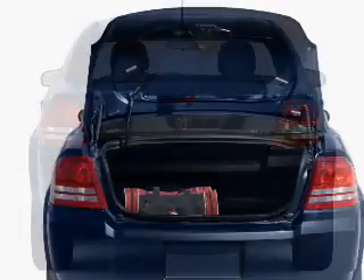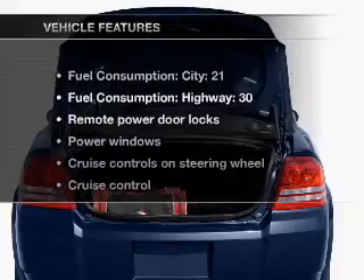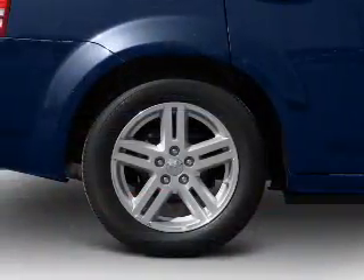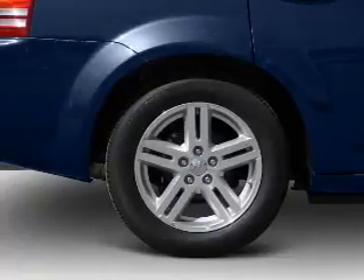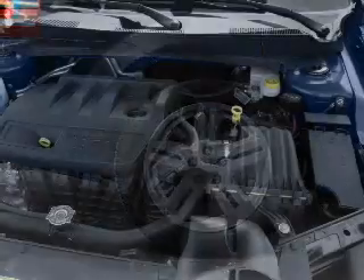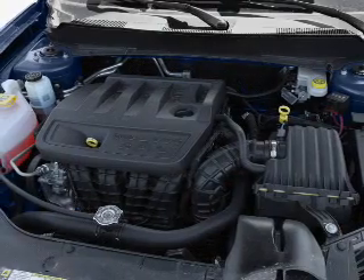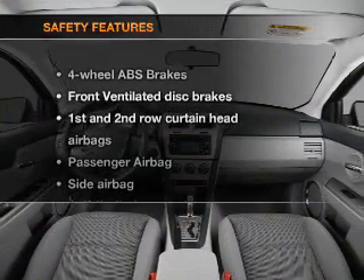you will appreciate the safety feature of anti-lock brakes. Plus, enjoy these notable features that are included in this vehicle: air conditioning, power door locks, power windows, power steering, cruise control, power mirrors, an alarm system, and an AM-FM stereo with a CD player.